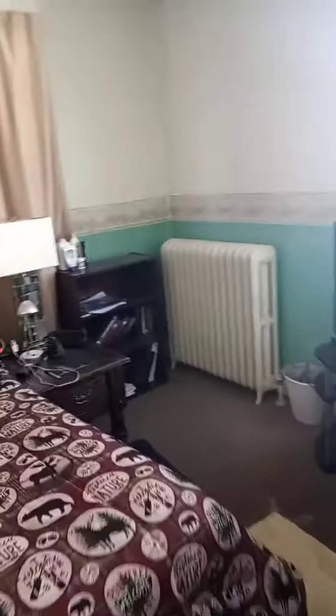Here's my bedroom, this is where I sleep. There's the bed.